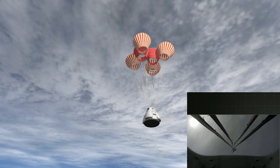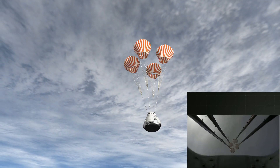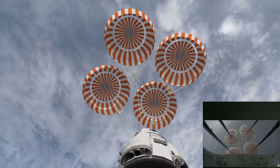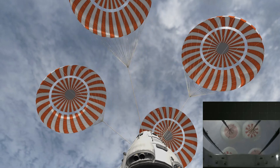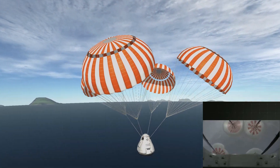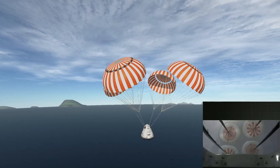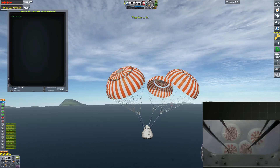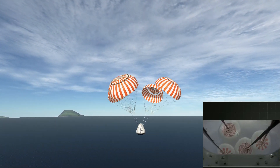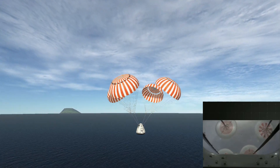We have the view from a different camera on Dragon showing the four main parachutes. Great views coming off of the Dragon camera on the left, and we can also see the four parachutes from the airplane on the right. That is a really cool view. Nice view of the orange and white parachutes as they're opening up into the second position and then going to fully open. From fully open, we'll be descending about 20 to 25 feet per second down to the Atlantic.